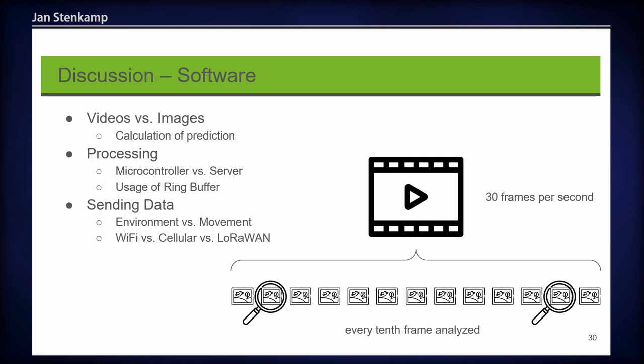We also considered recording videos versus images. Videos provide more information and are more engaging for citizens, while images need less disk space and are easier to send via network. We decided to record video because a single image might only show parts of the bird. We use 30 frames per second video, analyzing every tenth frame with our image recognition model. Concerning processing, doing image recognition on the microcontroller requires more processing power — likely more than 2 GB RAM — but would then only need to send a short text result, enabling use of a low-power network like LoRaWAN instead of Wi-Fi.